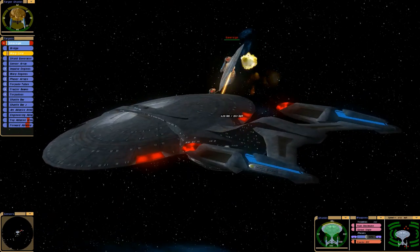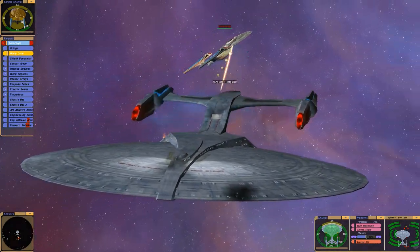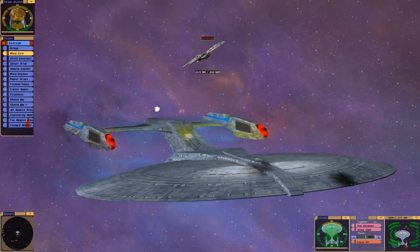Though we all know the Enterprise-E is quite overpowered in Kobayashi Maru, as you can see here. Yeah, there it says it — USS Jean-Luc Picard.